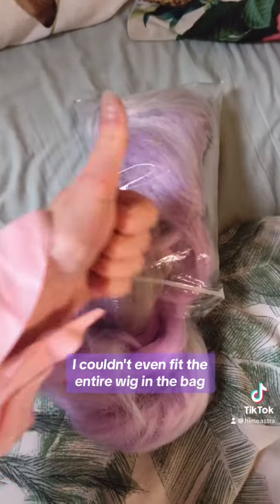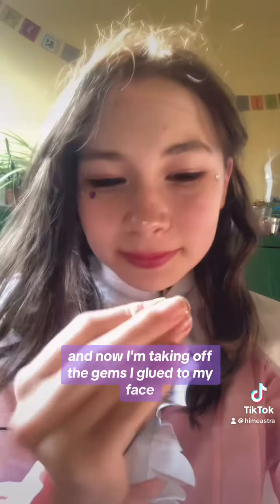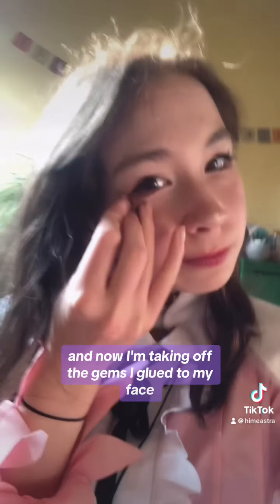I couldn't even fit the entire wig in the bag. I couldn't even fit the three styrofoam balls on each side of the wig. And now I'm taking off the gems I glued to my face — I'm so upset.